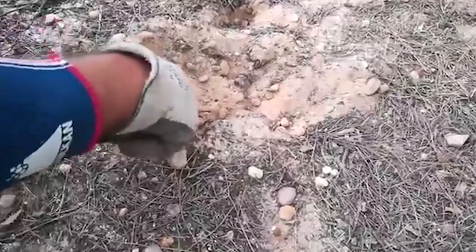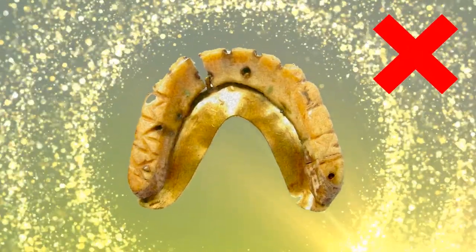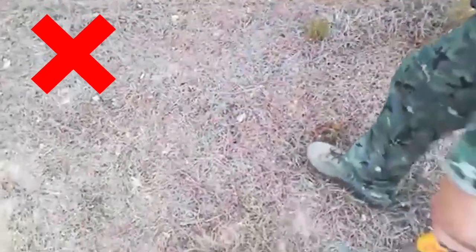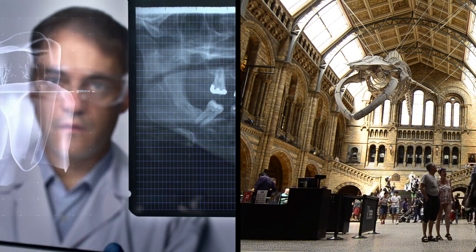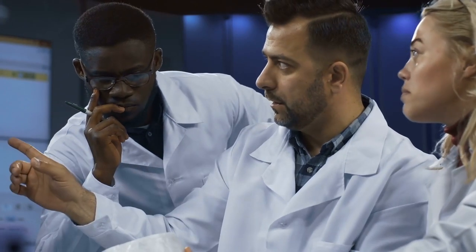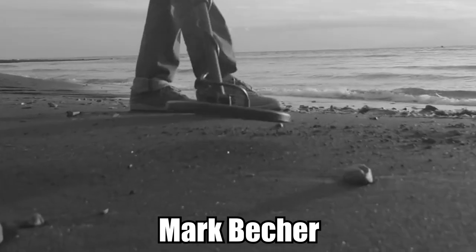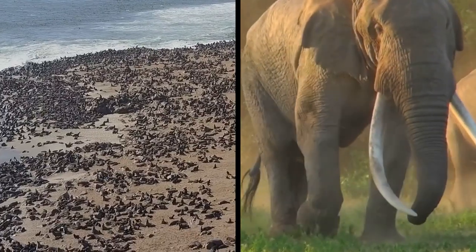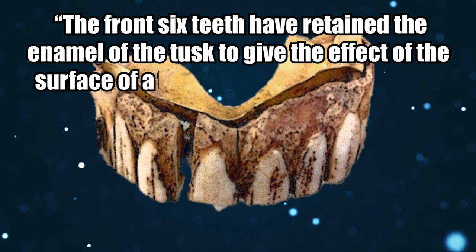The false teeth are missing their bottom half, even after Cross revisited the site multiple times. This portion of the dentures would have no metal in it, making them impossible to find with a metal detector. The man who discovered the artifact contacted the British Dental Association, the British Museum, and others, and everyone he showed the false teeth to was amazed. Mark Boettcher, a metal detector finds consultant at Hansen Auction Group, said that the tusk of the animal whose ivory was used cleverly fitted the shape of the mouth, and that the front six teeth have retained the enamel of the tusk to give the effect of the surface of a tooth.